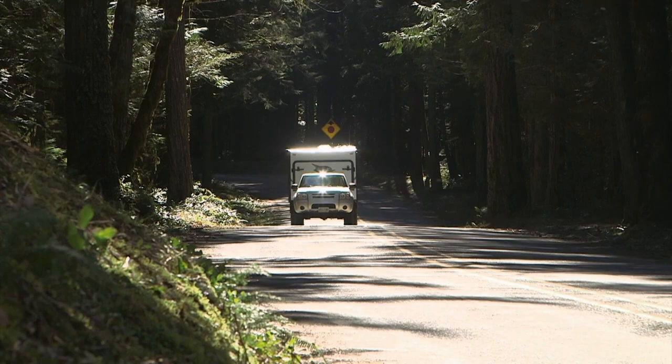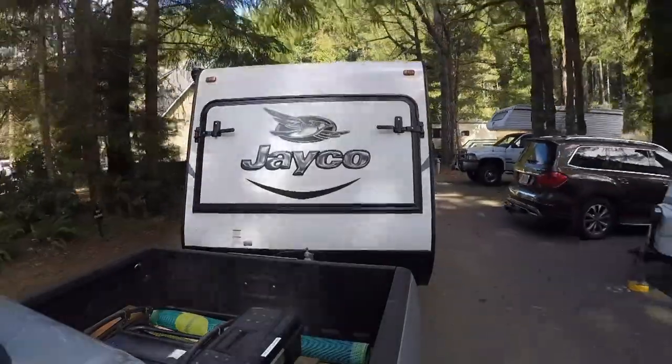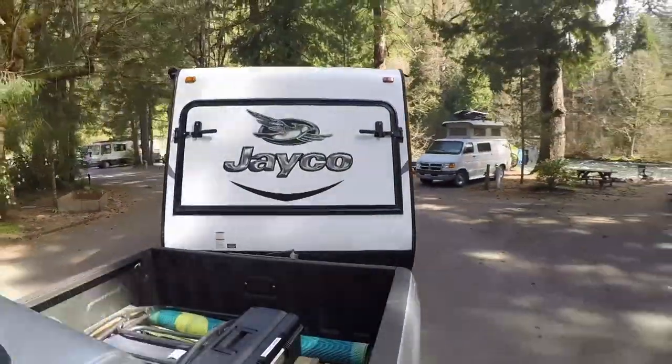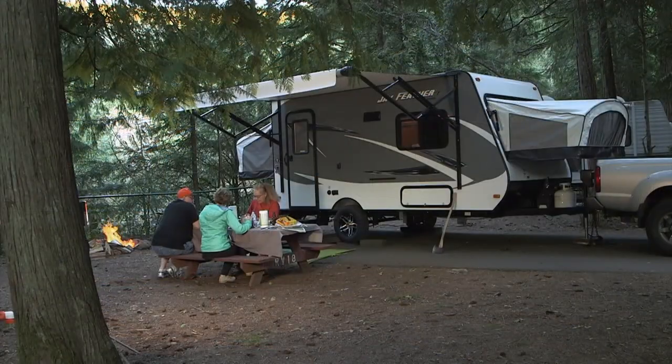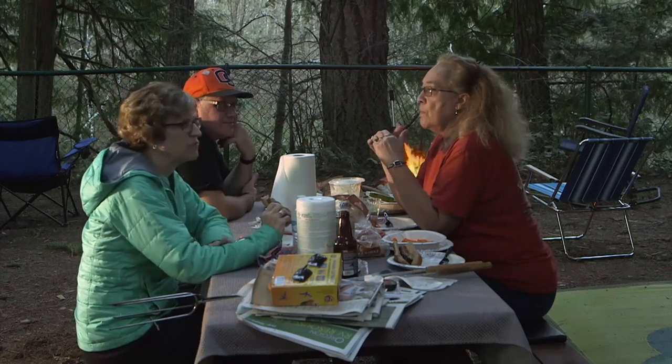Easy towing, parking, and campsite setup, plus a comfortable level of back-to-basics camping simplicity, are hallmarks of the 16XRB. It's a worthwhile contender in the ultralight trailer arena, and definitely worth a detailed look if shopping for this class of RV is on your agenda.